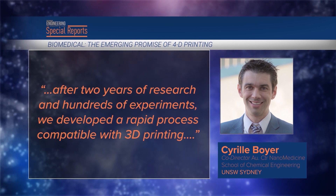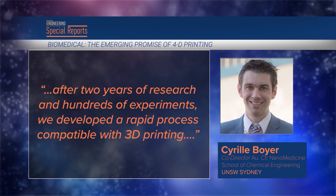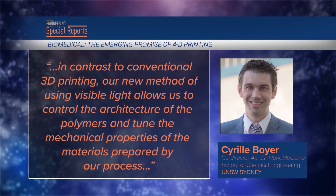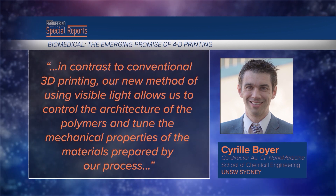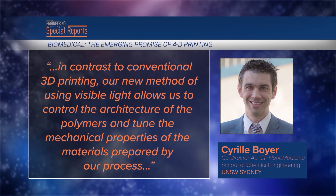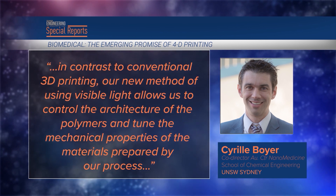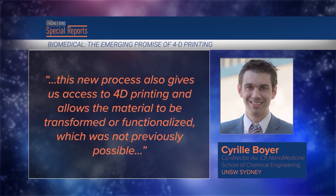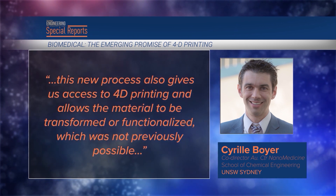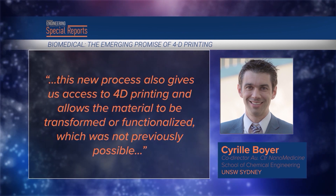'After two years of research and hundreds of experiments, we developed a rapid process compatible with 3D printing. In contrast to conventional 3D printing, our new method of using visible light allows us to control the architecture of the polymers and tune the mechanical properties of the materials. This new process also gives us access to 4D printing and allows the material to be transformed or functionalized, which was not previously possible.'